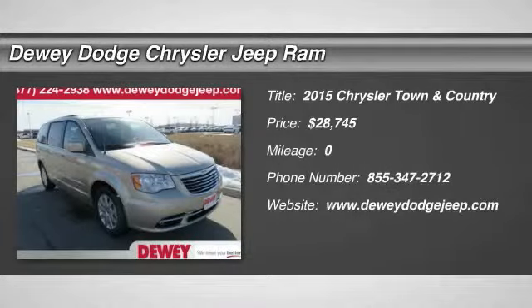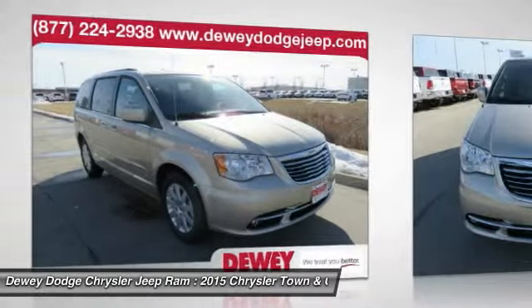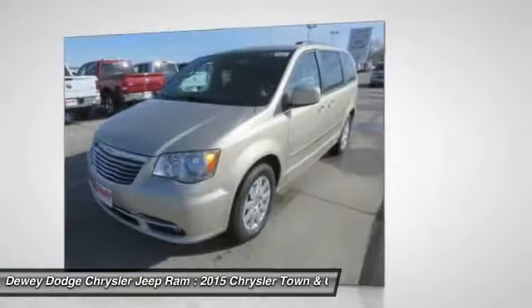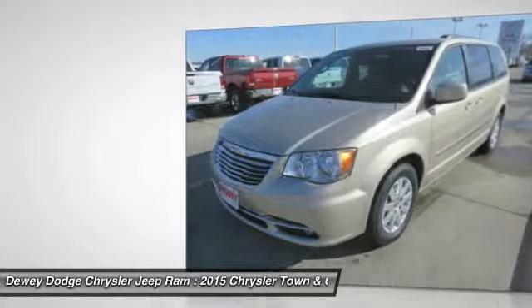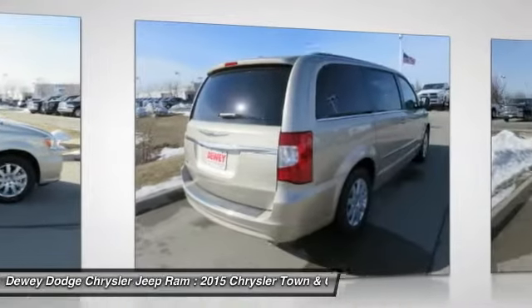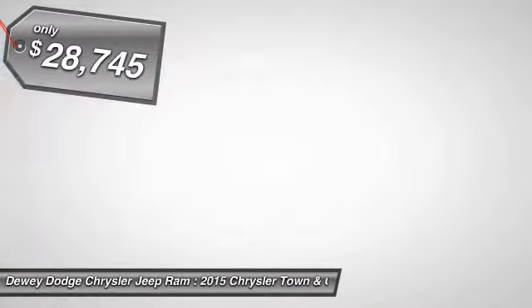The 2015 Town & Country. Town & Country's V6 engine provides plenty of power while still providing the fuel efficiency you look for in a vehicle. Tow up to 3,600 pounds when your Town & Country is equipped with a towing prep package. Seat 7 comfortably and choose from stow and go seating or the innovative swivel and go seating, and is priced below $30,000.